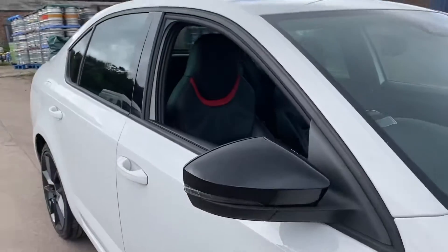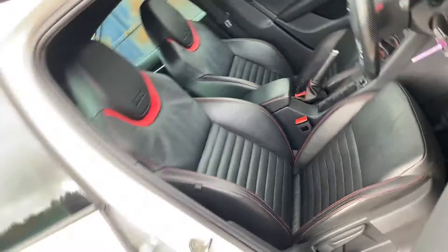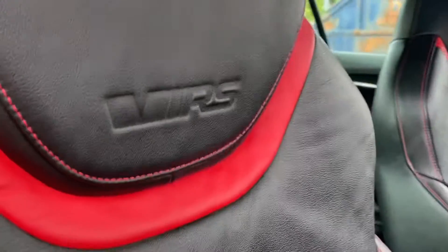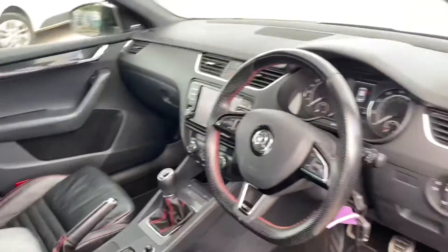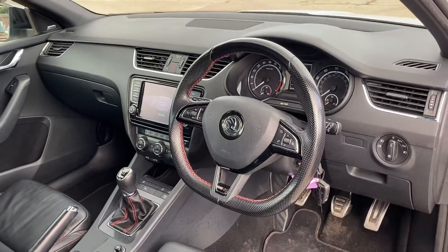Taking a look inside, it's just as nice. We've got the Shapely VRS leather seats — the front seats are heated and they're embossed with VRS on them. We've got the flat bottom steering wheel with red stitching, which is a very common theme but one that works very well.